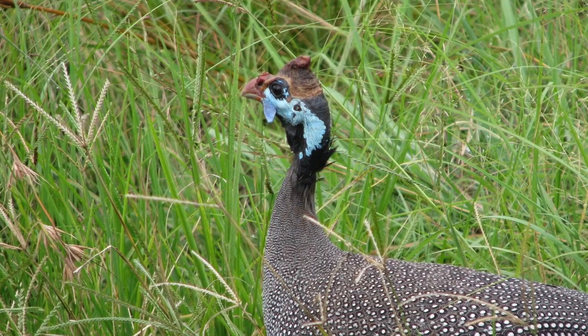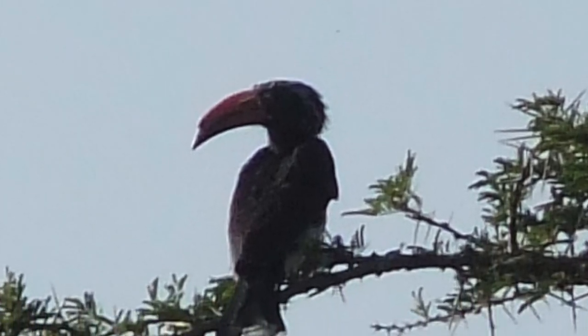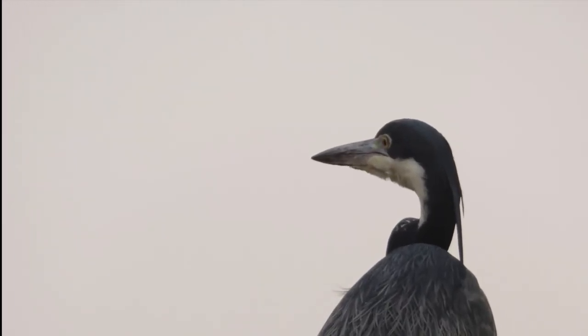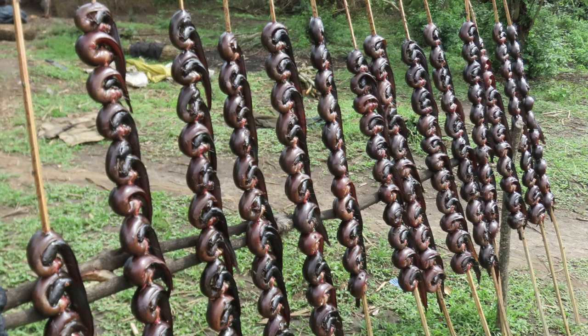This is a helmeted guinea fowl. This is a hornbill and a crested eagle. A heron and also a woolly stork. Plenty of lovely birds.